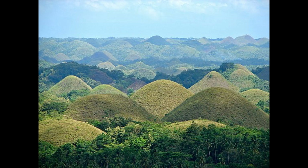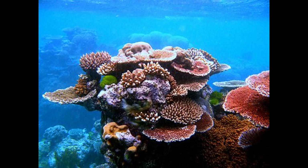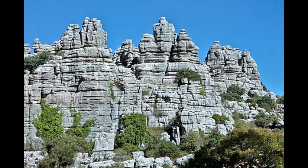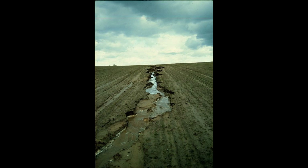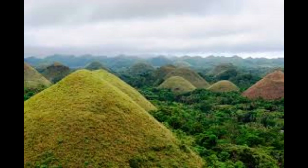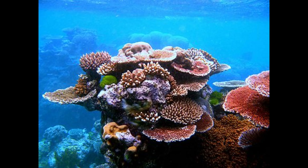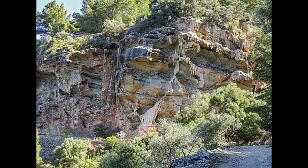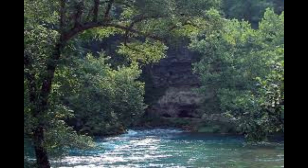The Chocolate Hills are considered a remarkable example of conical karst topography. The origin is described on the bronze plaque at the viewing deck in Carmen, Bohol, which states they are eroded formations of marine limestone sitting on top of hardened clay. The plaque reads: 'The unique landform known as the Chocolate Hills of Bohol was formed ages ago by the uplift of coral deposits and the action of rainwater and erosion.' The plaque also references a fanciful explanation unsupported by any published scientific research, and popular web pages present various less credible explanations.